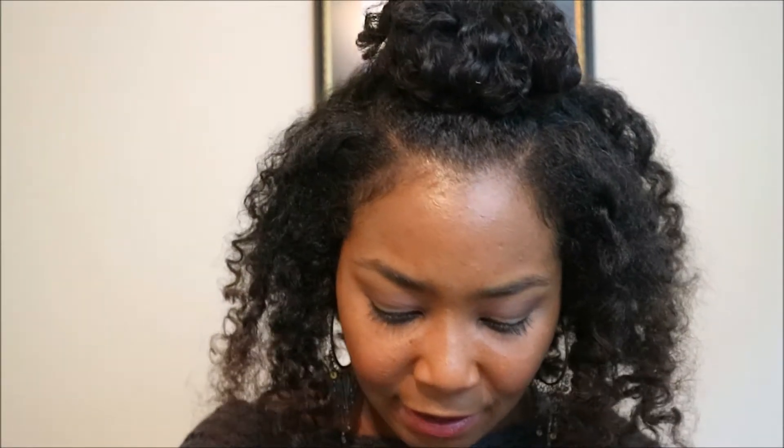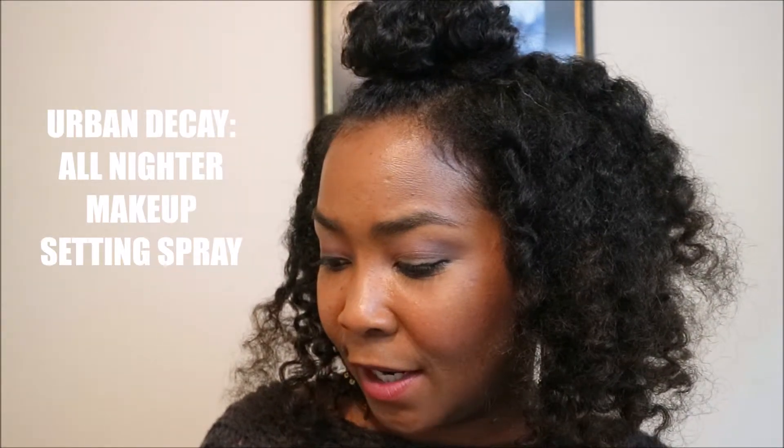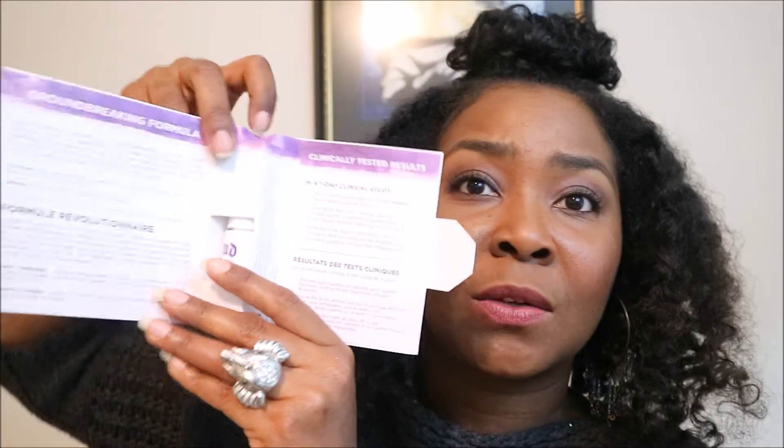We have Urban Decay Makeup Setting Spray, long-lasting liquid spray. This is really cool — it came in some really unique, interesting packaging. It gives you full instructions on how to use this product and what's in it. I think that is excellent as far as packaging and branding for a company that wants to get their products out to people who've never tried them before. Shout out to Urban Decay — I can't wait to try this out.